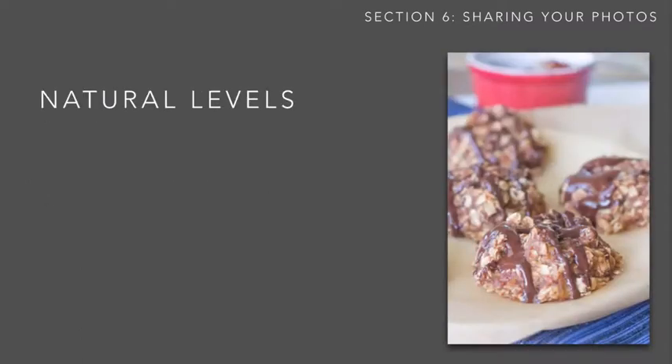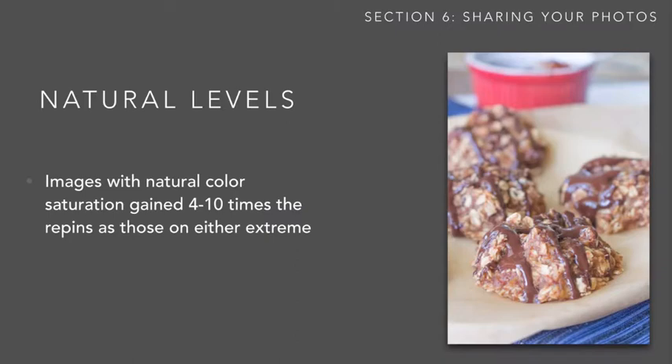Making your pictures look more natural was also a big indicator of how successful they were. Images with natural color saturation — not oversaturated and not black and white — gained four to ten times as many repins as those on the extremes. So making your pictures look more natural in terms of coloring is a big benefit. The same is also true with lighting and exposure: pictures that were really overexposed or very underexposed tended to do worse than those at a natural exposure level.